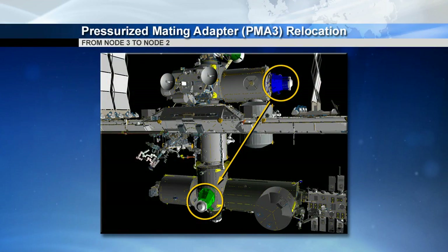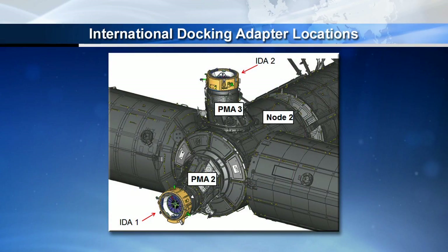And then from there it gets a little more creative. When you go to look for that second commercial crew vehicle location, what we decided to do was use the Node 2 Zenith port, but it wasn't ready for a docking assembly as currently configured. What we needed to do was move pressurized mating adapter number three, which is currently on the port side of Node 3, and robotically move that over to the Node 2 Zenith location. At that point we'll fly up another ISS docking assembly and install it on pressurized mating adapter number three, which will be on Node 2 Zenith. That puts commercial crew vehicle ports on the front and the top of Node 2.